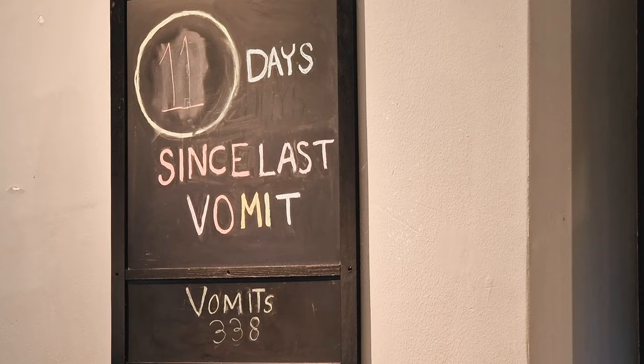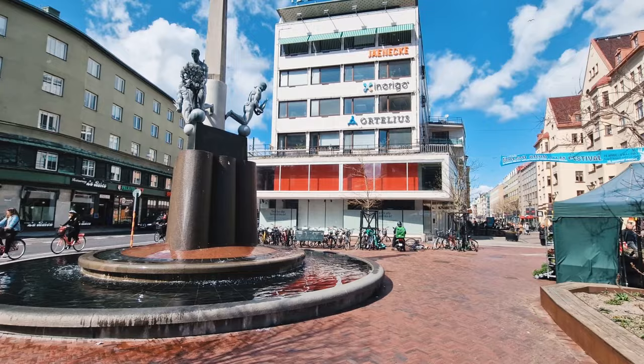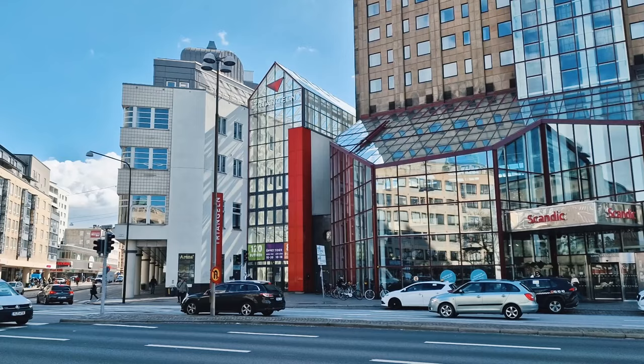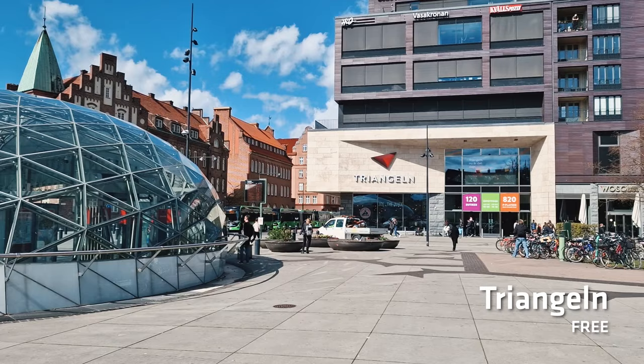Once you've finished eating disgusting food, you'll realise you're in the most modern part of the city of Malmo, complete with modern shops, modern streets, and even a giant mega shopping complex called the Triangle. It's so big it has its own train station.